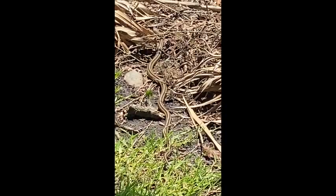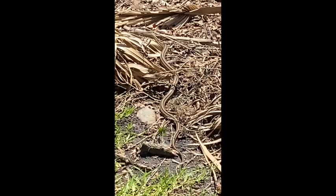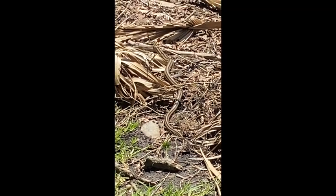So again, yellow rat snake — one of our common rat snakes here in the coastal plain. It's not a saltwater-loving snake, but it's just trying to find someplace to blend in so it can get away from me, even though I promise I wasn't trying to hurt him.